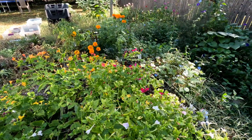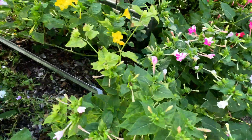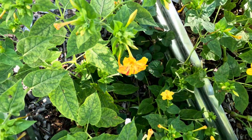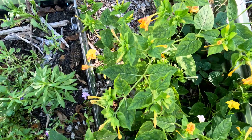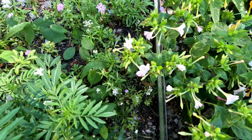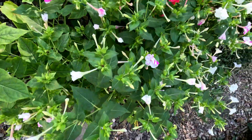The best time to plant four o'clock flowers depends on your climate. In warmer climates, plant them directly into the garden after the last frost in spring. In colder climates, start seeds six to eight weeks before the last frost and transplant outside after the danger of frost has passed.